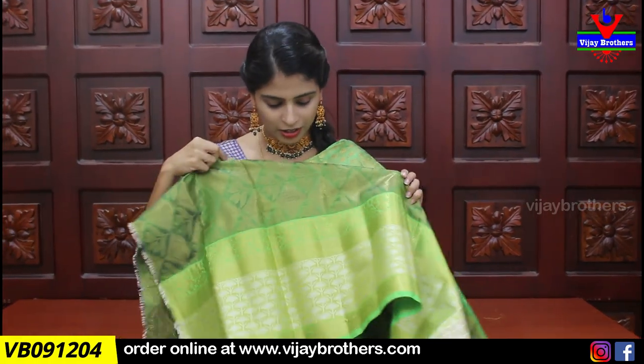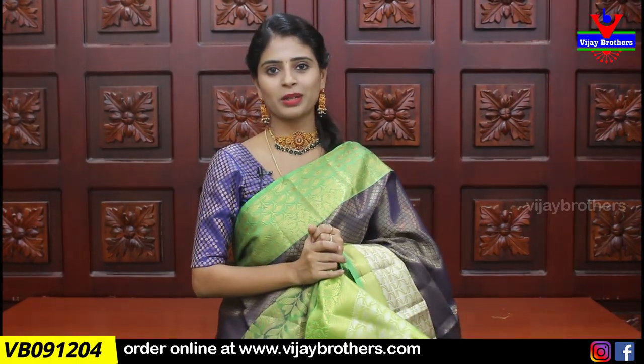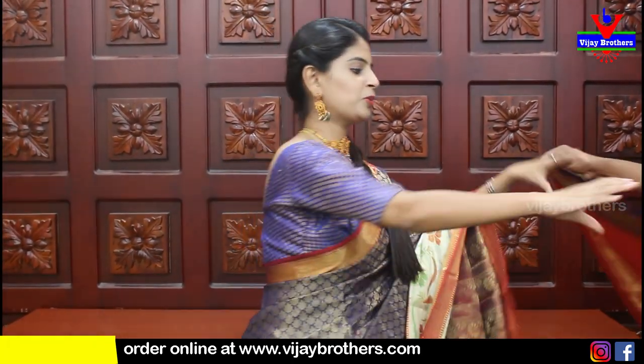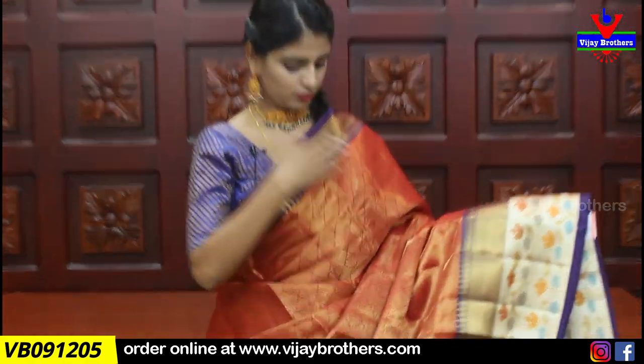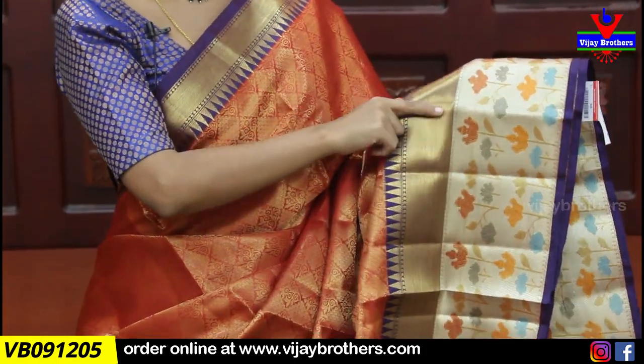The saree has a big border throughout. The blouse has the same design. You can get it simply stitched — it will look very grand. The saree look is very beautiful. Price is ₹1550. My next saree is also a beautiful color — red and blue combination. It has nice borders on both sides, and the bottom has a python style design.